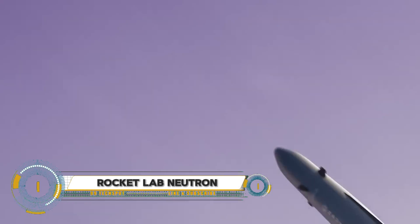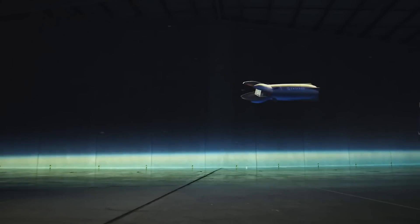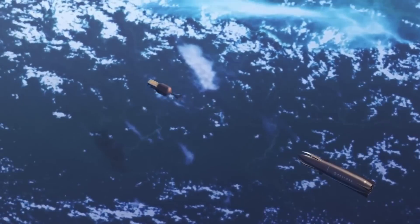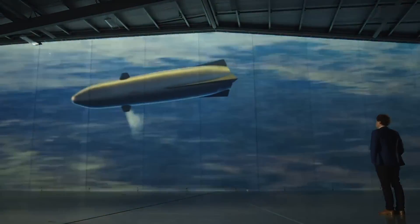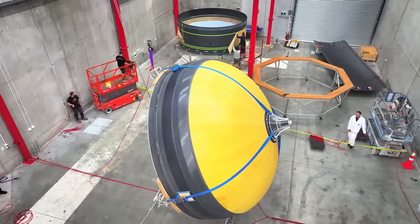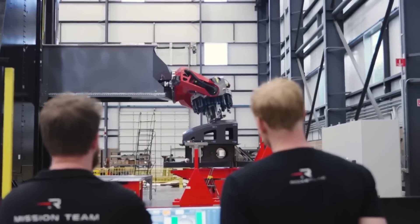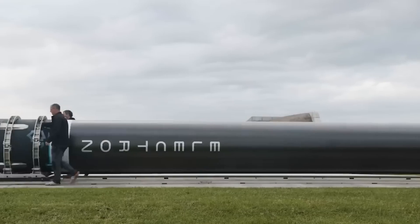Rocket Lab's Neutron is a partially reusable medium-lift launch vehicle designed for a variety of missions, capable of carrying payloads up to 13,000 kilograms (28,660 pounds) to low Earth orbit. At 140 feet tall and 7 meters in diameter, Neutron is powered by nine Archimedes engines on the first stage and one on the second, utilizing liquid methane and liquid oxygen.